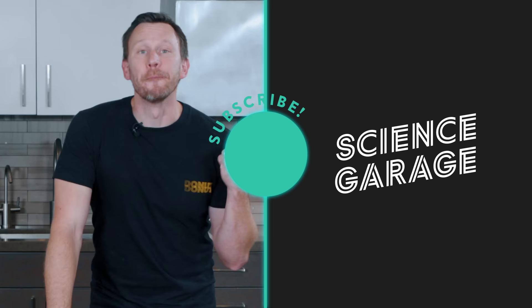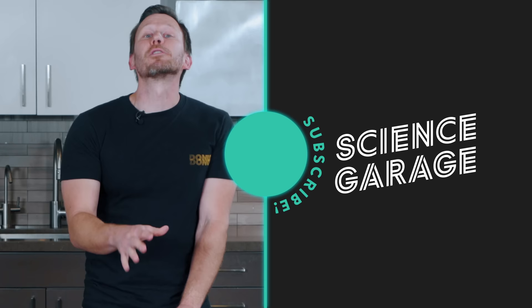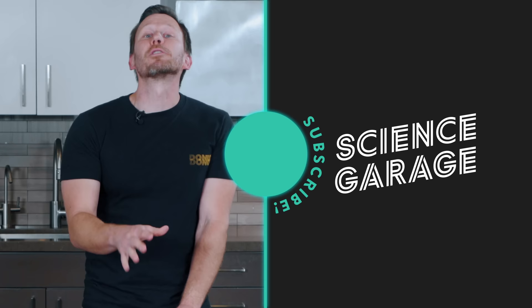Subscribe to Donut by clicking the yellow button and like the video. Check out the Up to Speed where James yells about a car, and go check out our new show Prestado — it's in Spanish but it's for everybody. Follow us on Twitter and Instagram at Donut Media, and you can follow me at Bidsbardo. Don't tell my wife how many syringes I own.